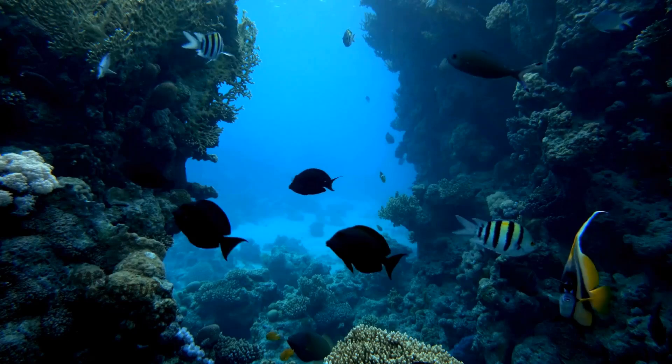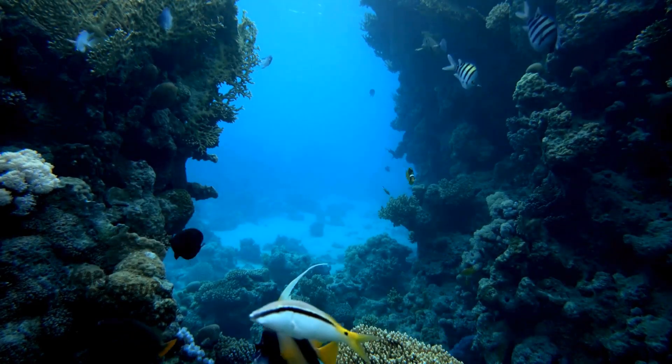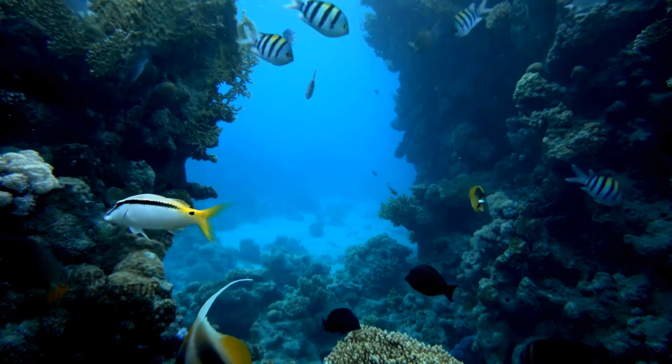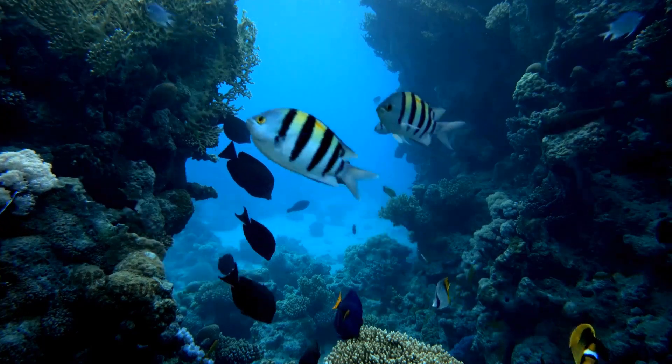Beneath the ocean surface lies a world teeming with life, from microscopic plankton to giant whales. Coral reefs, often called the rainforests of the sea, are home to incredible biodiversity.